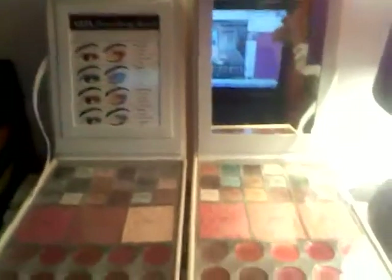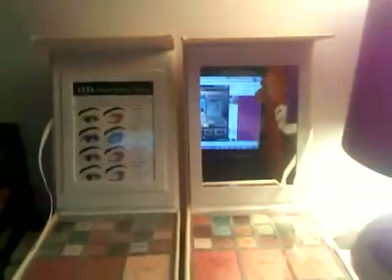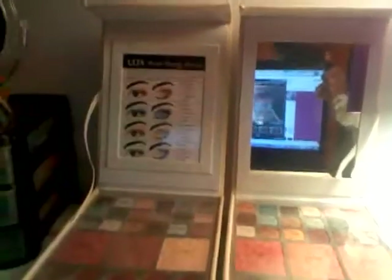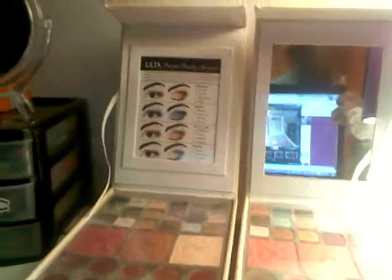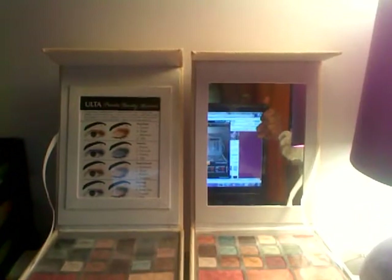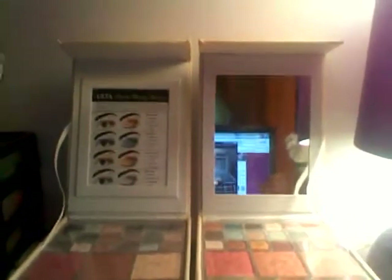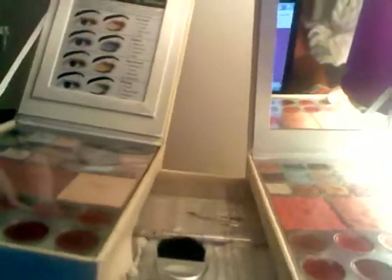I have this little makeup thing — it goes like that. In every section there are three blushes, so six blushes total. There are 10 lip glosses in each side, so 20 total. I'm pretty sure there are 36 eyeshadows. I took the brushes out of the middle because it opens up like that, and I use most of them. Then I just close it when I'm done.